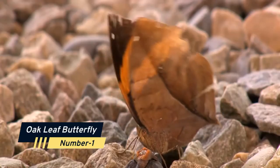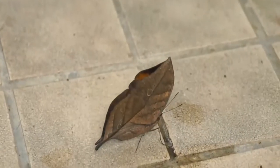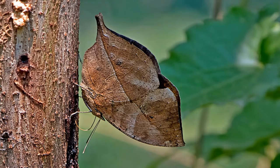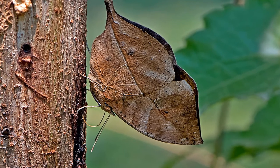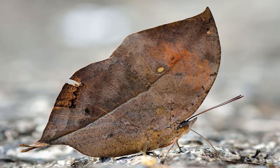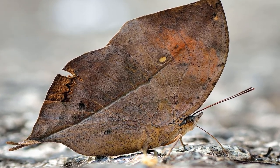Number 1: Oak Leaf Butterfly. The Indian oak leaf, sometimes known as a dead leaf butterfly, is a nymphalid butterfly found throughout tropical Asia from India to Japan. With its wings closed, it resembles a dried leaf with black veins and is a well-known example of camouflage. When the butterfly's wings are closed, they resemble a leaf.